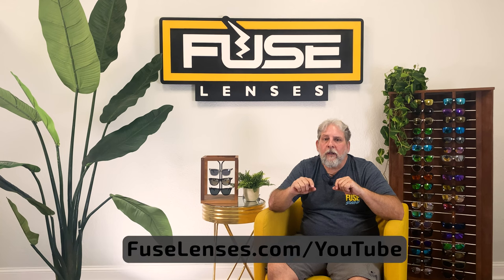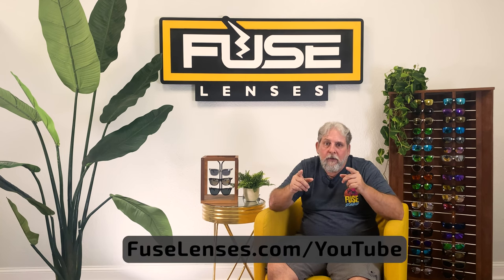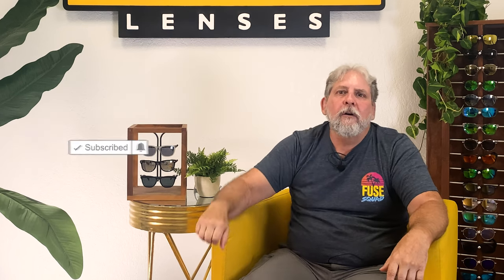Head over to FuseLenses.com/YouTube and check out all of our frames, tints, and replacement options. If this video helped you find a solution for preventing glare from aggravating your eyes, give it a thumbs up, subscribe, and hit that bell for more videos on sunglasses, lenses, and vision. Thank you for watching, and I'll see you in our next video.